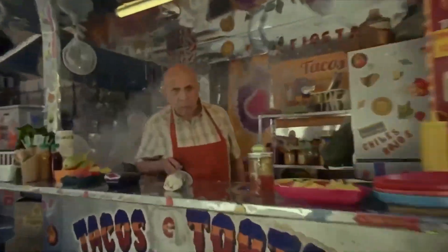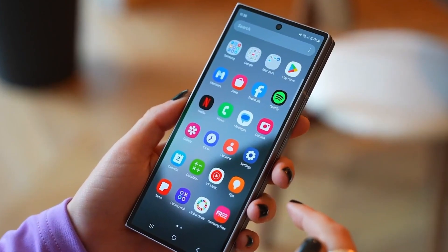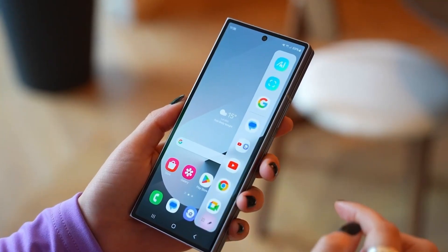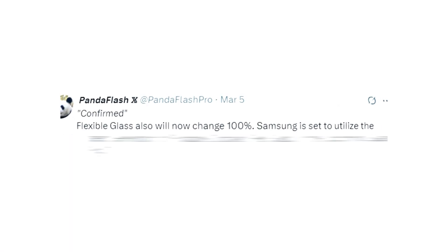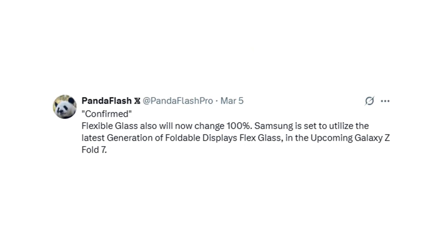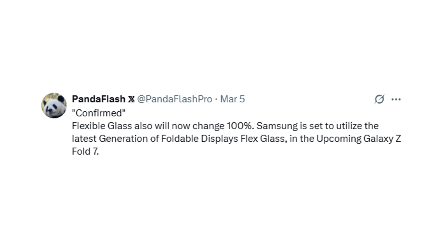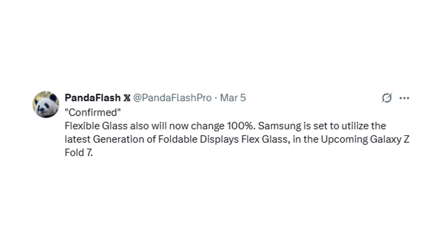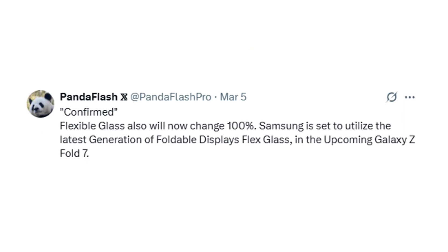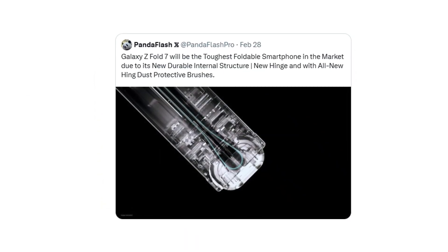Big news just dropped about the upcoming Samsung Galaxy Z Fold 7, and it looks like Samsung is going all in on durability and innovation this time. According to the latest reports, it's now confirmed that Samsung will be using a completely upgraded flexible glass in the Galaxy Z Fold 7 — a full 100% change compared to previous models. The company is set to introduce the latest generation of foldable display flex glass, promising major improvements in both toughness and overall screen quality.